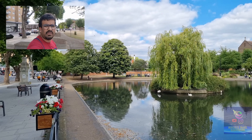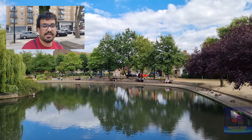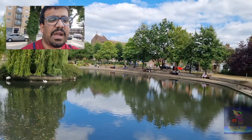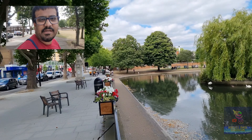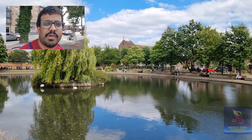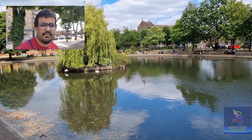Hi guys, welcome to Oculus Travel Rock Ventures. Today we come to you from Feltham. It's a beautiful place here in West London and as you can see right now we are right in front of the Feltham Nick. It's a little pond that is by the shopping area. Let's get more into the video and we are going to show you around Feltham as well.